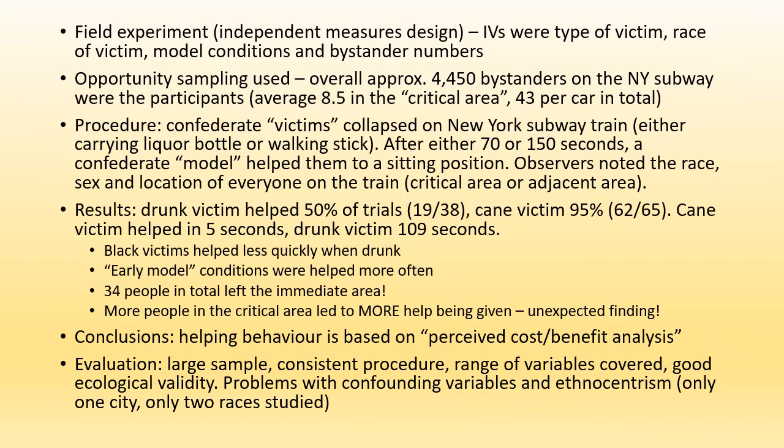We can conclude that helping behaviour is based on a perceived cost-benefit analysis — if there are risks to helping, i.e. you get vomit on you or something, you probably won't help. In evaluation, a good thing about this study is it's got a large sample, a consistent procedure, and a range of variables. However, there are some problems with confounding variables, and it's also quite ethnocentric — only one city and only black or white people were studied as part of it.